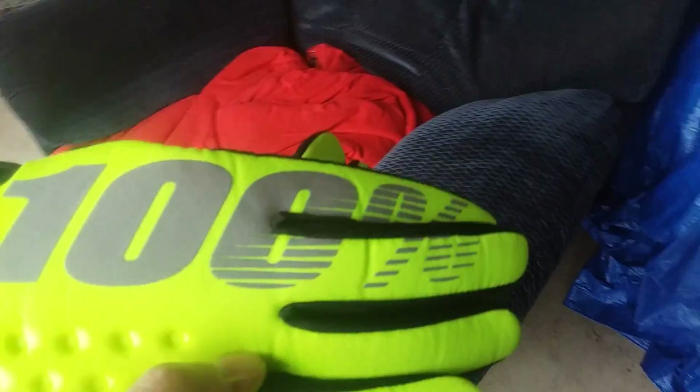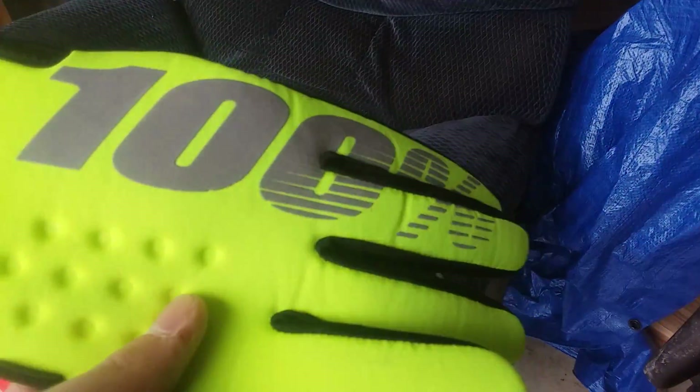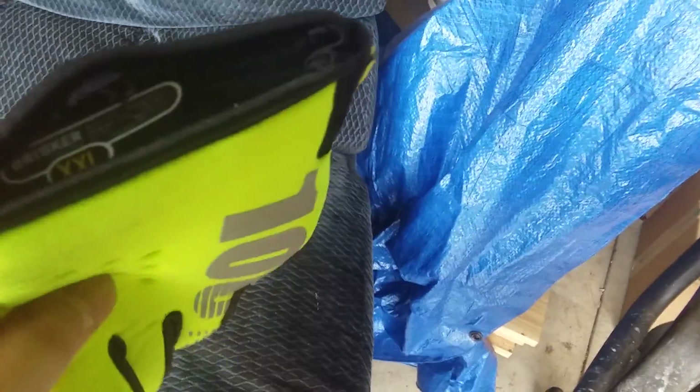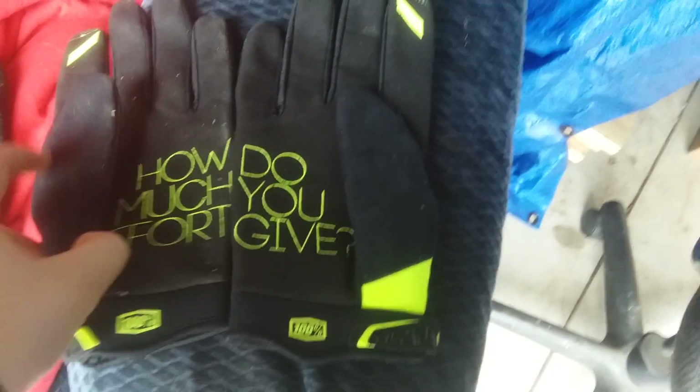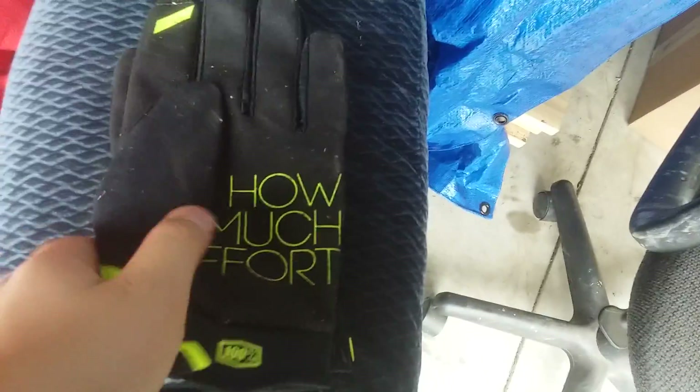Let's start out with these — these are 100%, which is a pretty good brand. Just riding gloves. I got green because it matches my bike a little bit. Size extra extra large. When you put them together it says 'how much effort do you give?' I didn't even notice that until I got home, since when they were in the packaging they were like that.